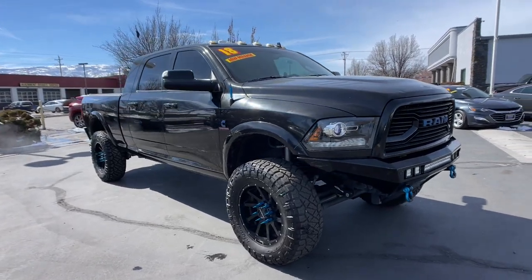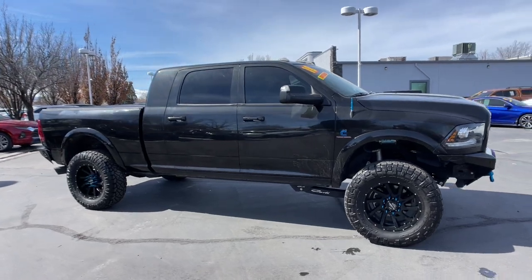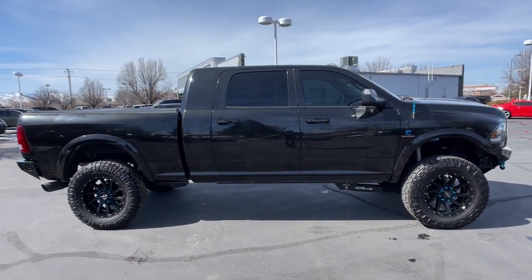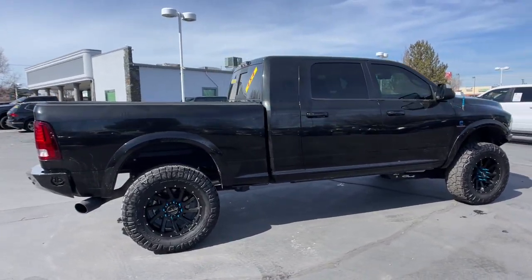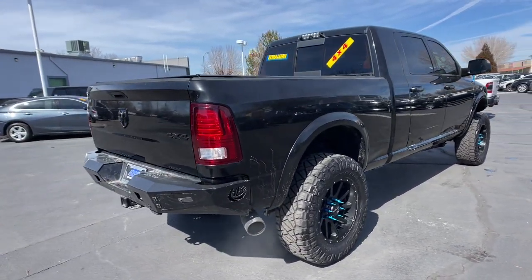Look no further than the 2018 Ram 2500. With less than 45,000 miles on the odometer, this vehicle stands out from the rest. The Ram 2500 delivers heavy-duty capability, sophisticated style, rugged strength, and technology that keeps you safe and connected.